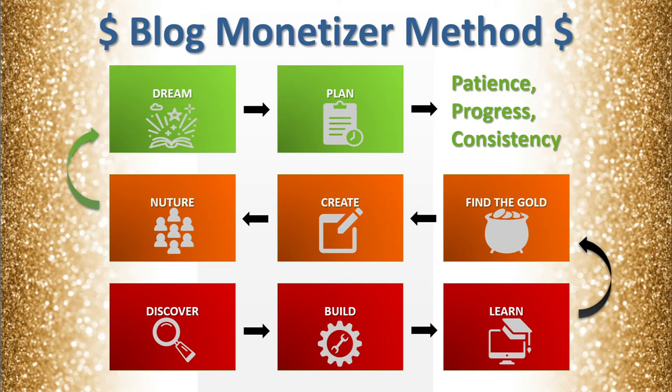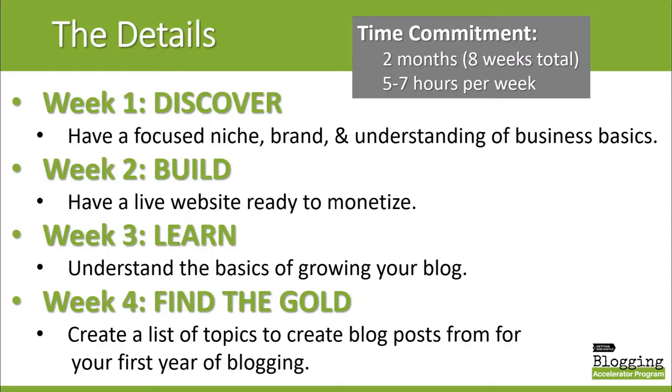Blogging is a long-term game — it is something that you really have to focus on: patience, making progress, and being consistent. I really like showing people not just what to expect each week, but what the outcome will be. So I'm going to go through and show you with each week what the outcome will be.